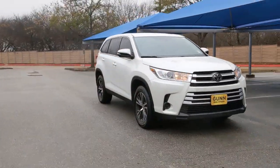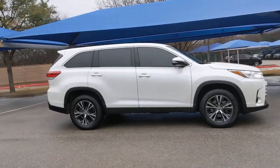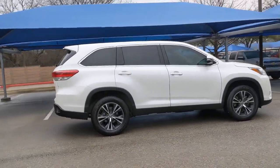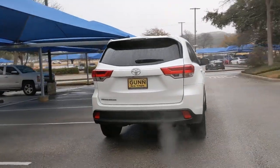Here is a wonderful 2019 Toyota Highlander. This vehicle still has fewer than 50,000 miles on the clock, so it won't last long. This smooth-riding, solidly-built Highlander is ready to meet your family's needs.